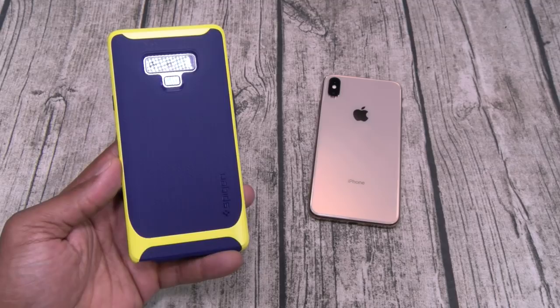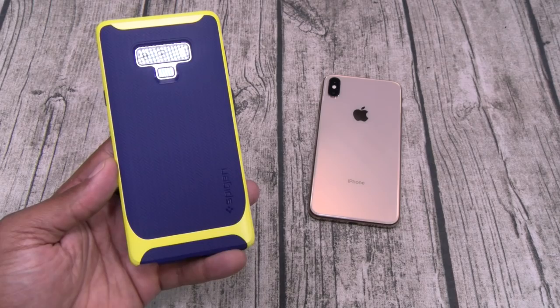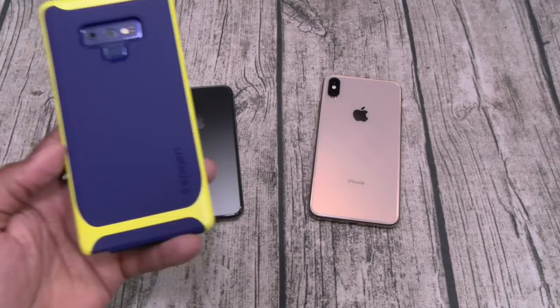Now, if it were me personally and I had to choose between one or the other, I'm going with the Galaxy Note 9. The Bluetooth S Pen is the best thing since pants with pockets. Plus multitasking, always on display, better battery life — that makes it my personal favorite. But my job is not to tell you what phone to get. I'm just going to lay it out there and you make that choice for yourself.